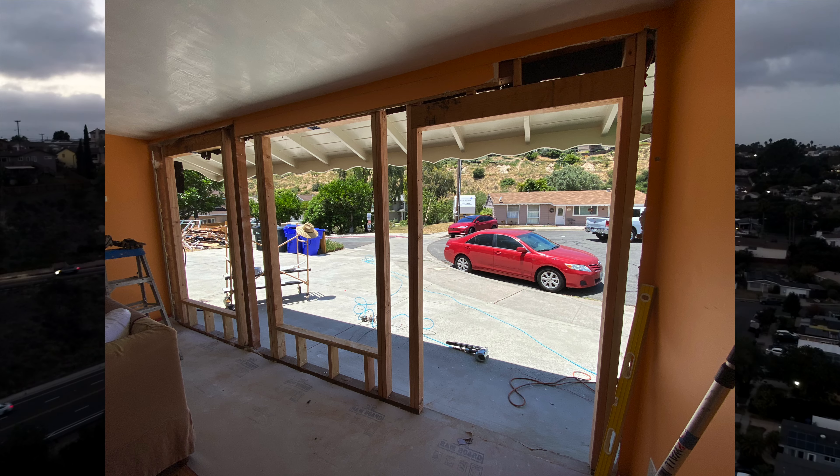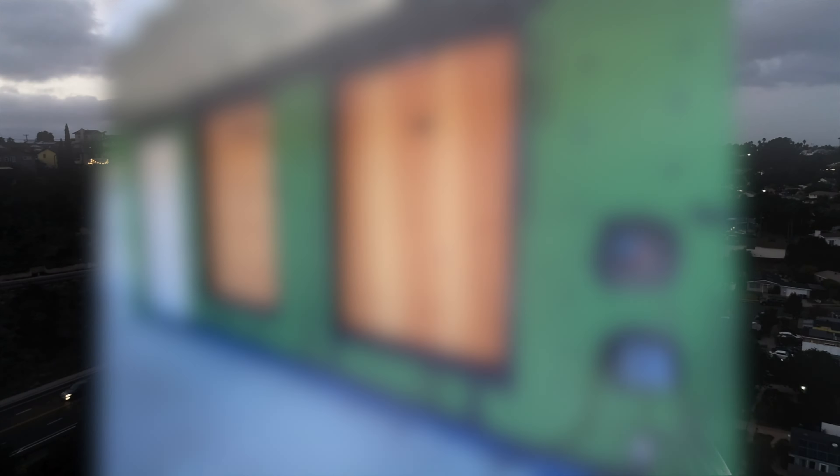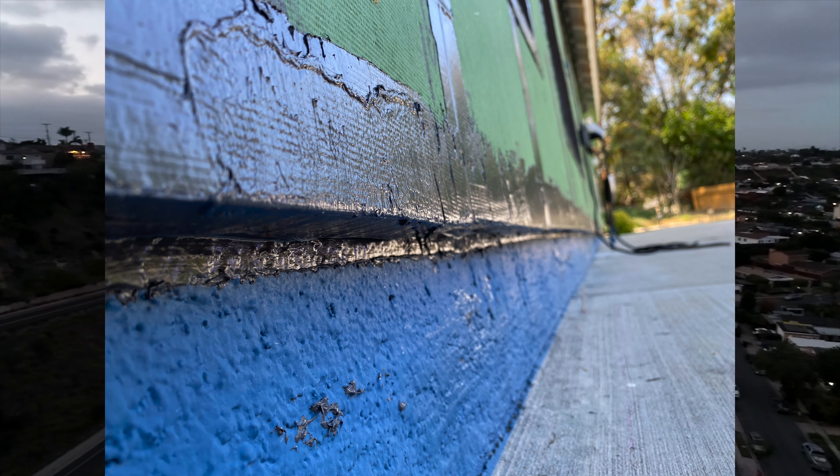Next we upgraded all the windows and doors. To install these we used the liquid ZIP system liquid flashing, primarily on the west end of the house because that was where our heat was coming in. We did liquid flashing on everything from around the windows and doors to the foundation. On the back east side, which had good shading, we used Huber ZIP tape around the windows but still used liquid-applied flashing at the foundation.